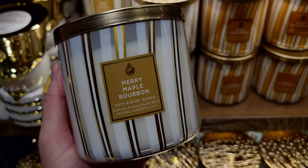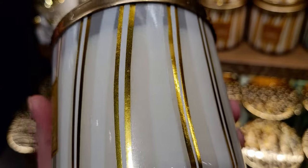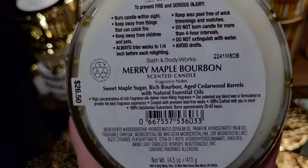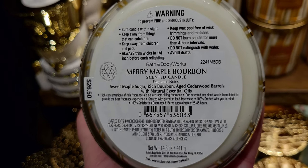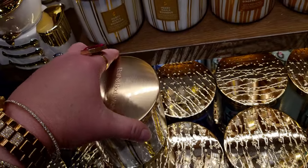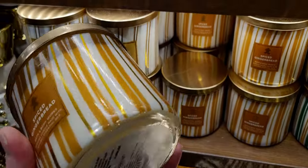This is why I always shop both in store and online — sometimes things that seem like online exclusives show up in store. Merry Maple Bourbon is absolutely stunning. When I saw it on the app preview day October 5th I was in love. It's gold and glittery with sweet maple sugar, rich bourbon, and aged cedarwood barrels. It smells like butterscotch candy to me — I really love it. The lid is just so pretty, reminds me of Christmas candy, candy canes.